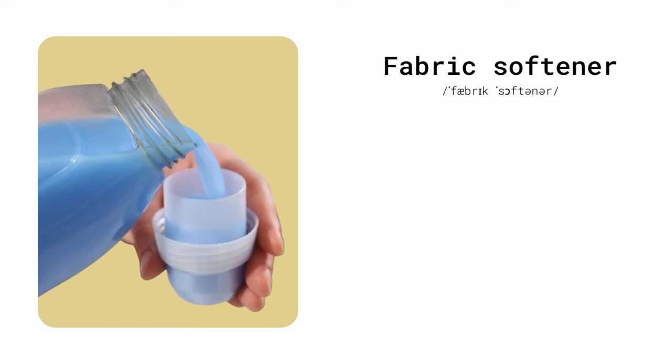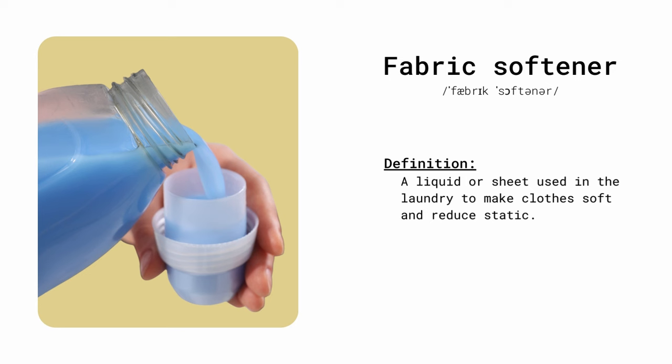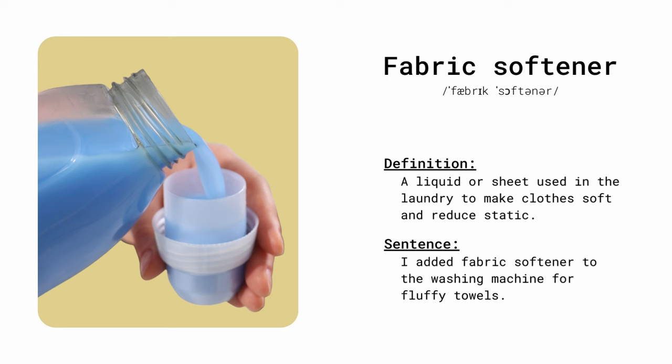Fabric softener. A liquid or sheet used in laundry to make clothes soft and reduce static. I added fabric softener to the washing machine for fluffy towels.